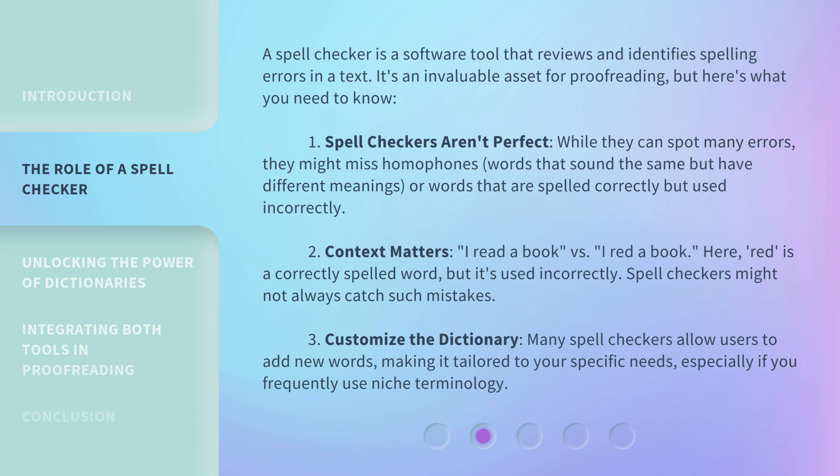Third, customize the dictionary. Many spell checkers allow users to add new words, making it tailored to your specific needs, especially if you frequently use niche terminology.